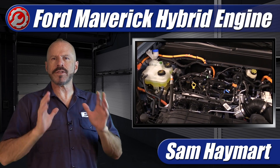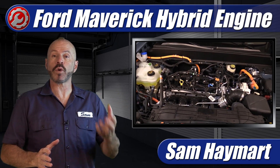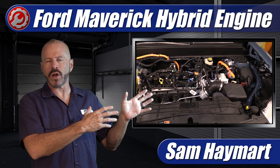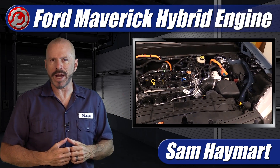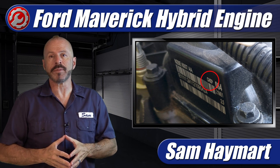Hey, my good friends. Sam Heymart with Test Driven TV. In the last few months, there's been a lot of confusion and misinformation out there about where the engines for the Ford Maverick Hybrid, the Ford Escape Hybrid, and the Lincoln Corsair Hybrid have been made. Today we're going to correct the record on where the engine is manufactured and talk about how you can check yourself to see where your engine is really made.